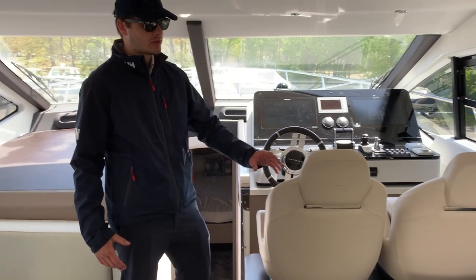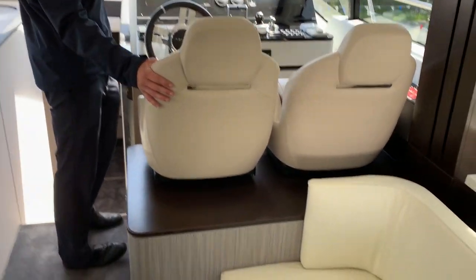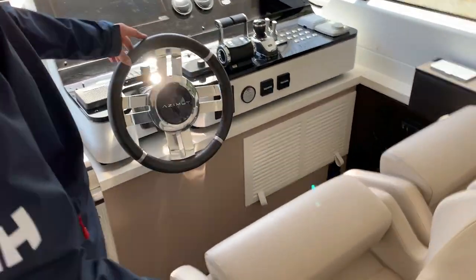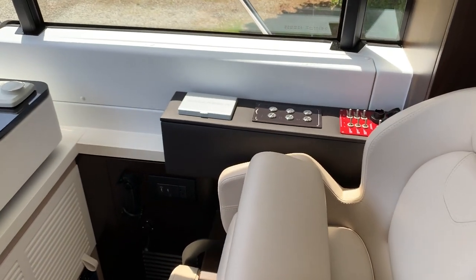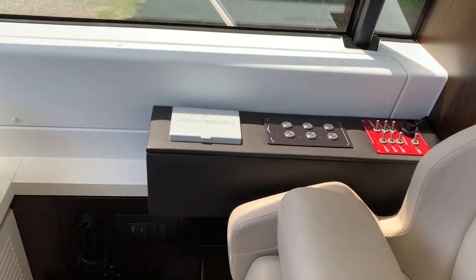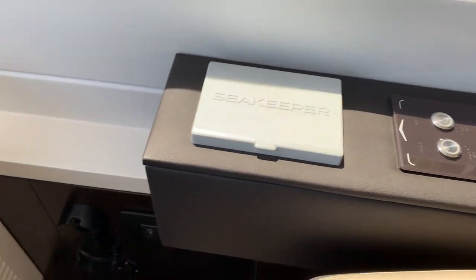You'll notice the beautiful leather finish of all the seating and beautiful carpet. Here at the helm, two helm seats where you'll find your joystick, your throttle, Raymarine screens, switches, and your Sea Keeper — similar to the helm up on the flybridge.